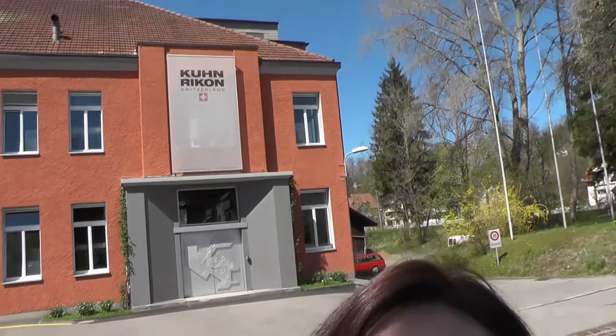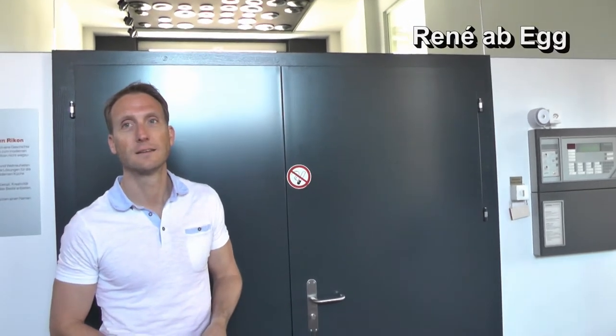Hi, I'm Laura Pazzaglia, founder of hippressurecooking.com. Welcome to Kuhn Rikon, Switzerland. This is Renee Abbeck, head of marketing at Kuhn Rikon.